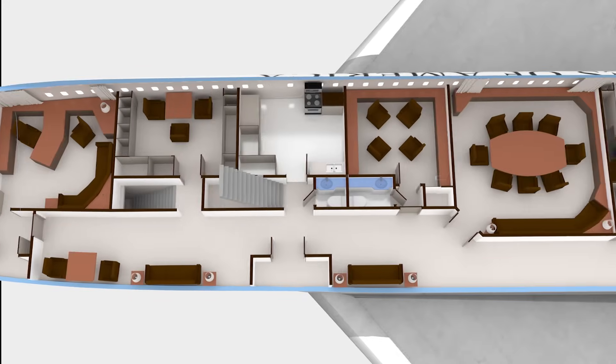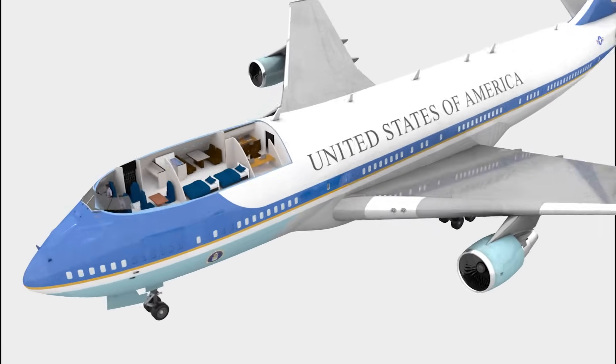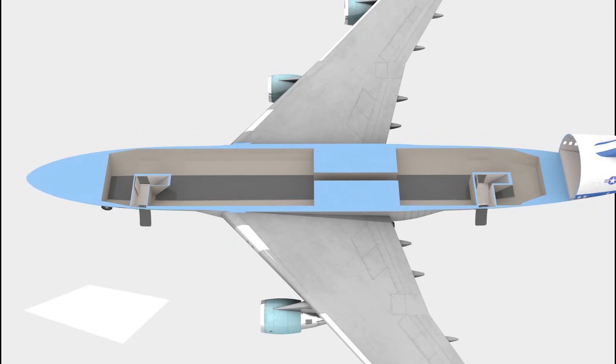Hello everybody, my name is Lucius and I'm going to show you what's in the Air Force One airplane, the US President's office in the sky.